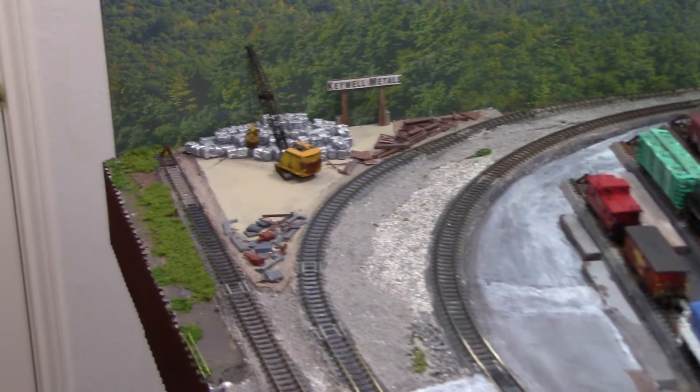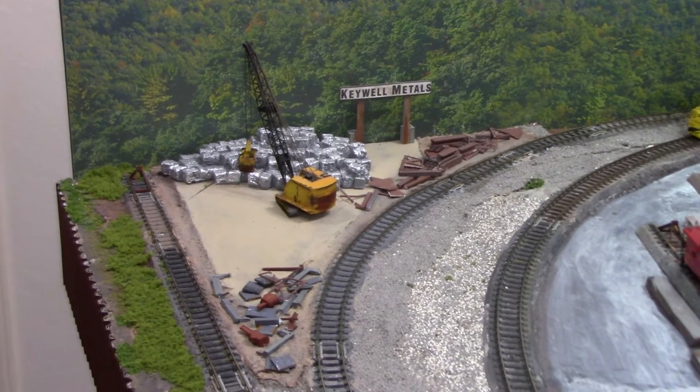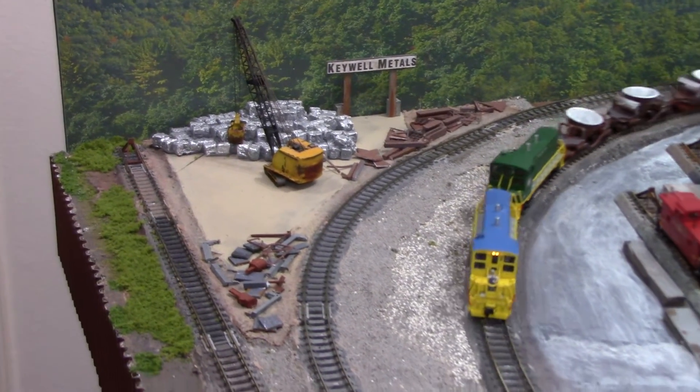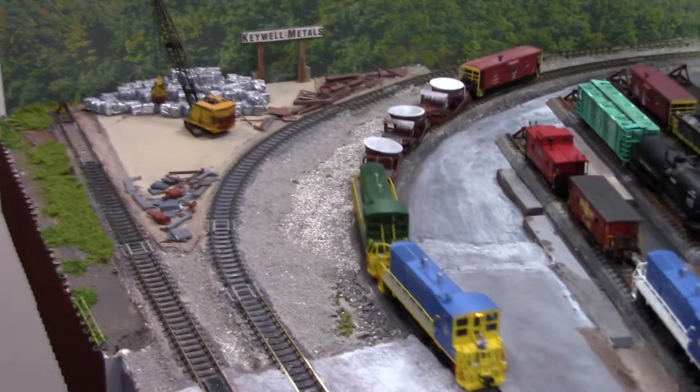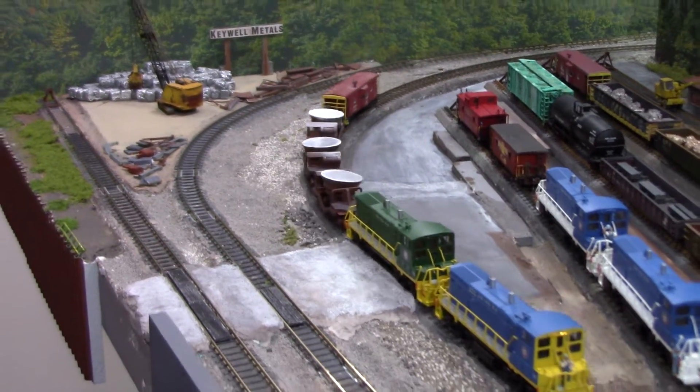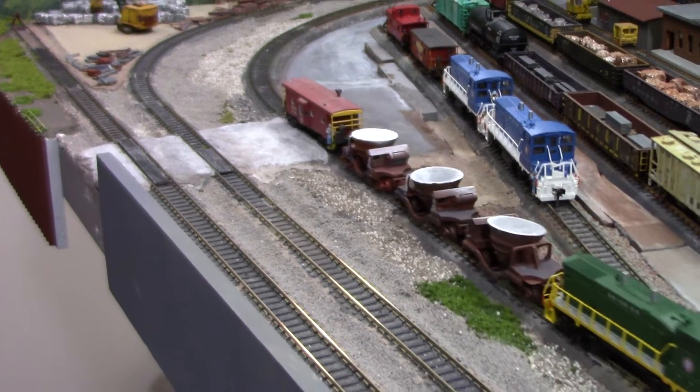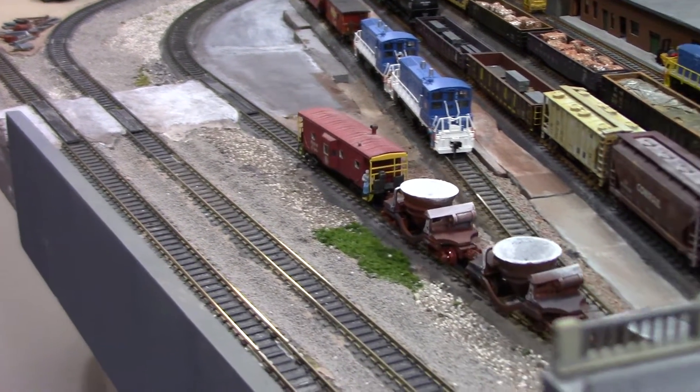We've got a scrap metal facility — Key Well Metals is actually over in West Mifflin, but we've got a compressed space, so that's what we're working with. And we've got the Union Railroad slide train returning from the dumps, heading back across the river on the Mon River.